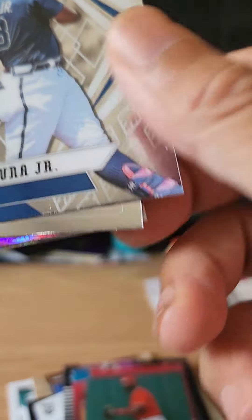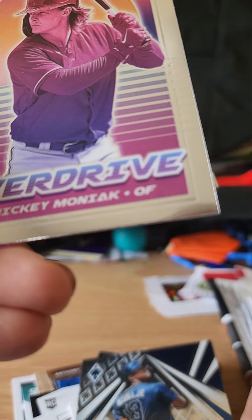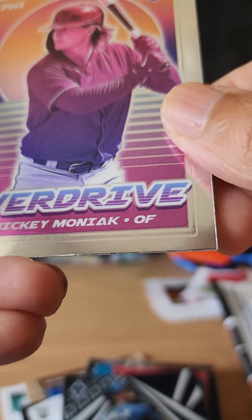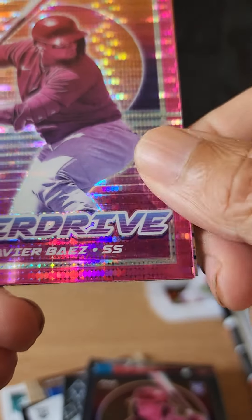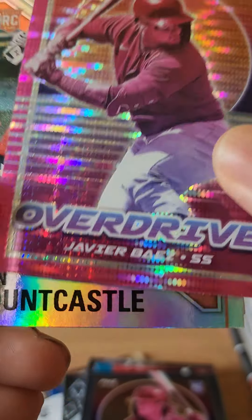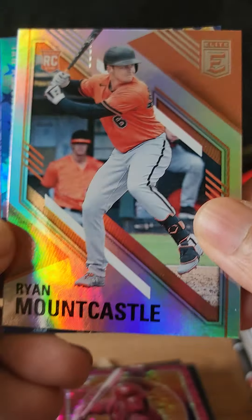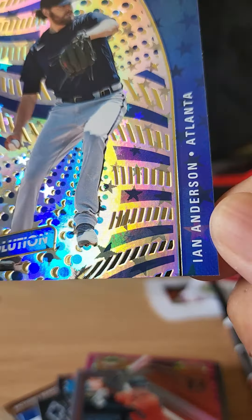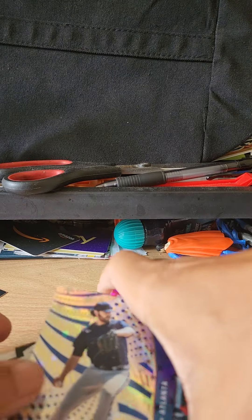We have a Mickey Moniak rookie card. We have a Javier Baez card. Ryan Mountcastle. And the final card is a card of Ian Anderson.